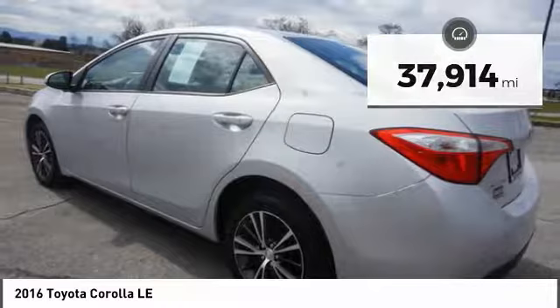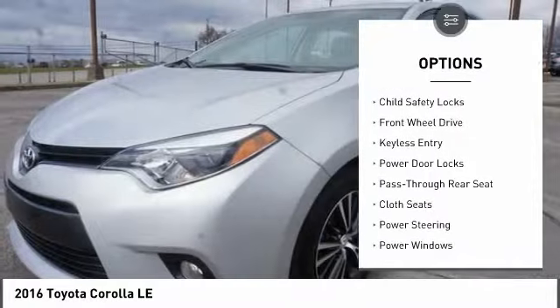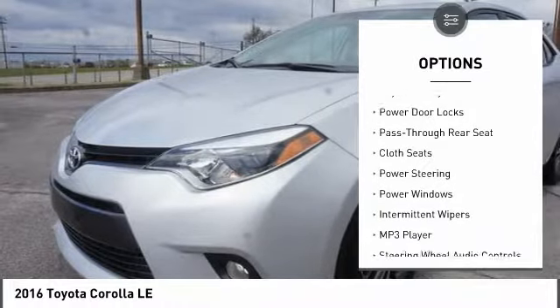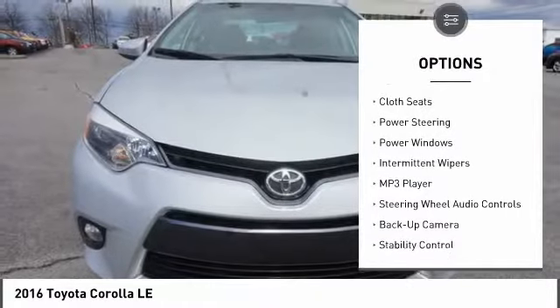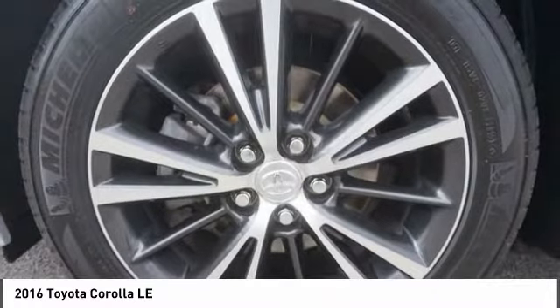Here are some of this vehicle's great options: traction control, keyless entry, steering wheel audio controls, backup camera, stability control, Bluetooth, adjustable steering wheel, power steering, driver airbag, and cruise control.